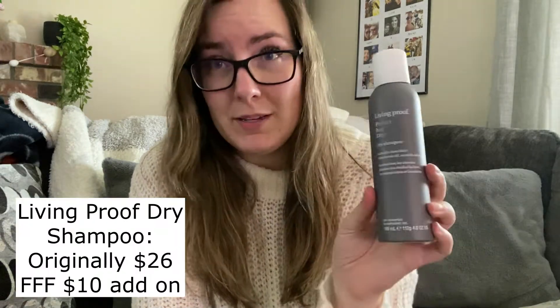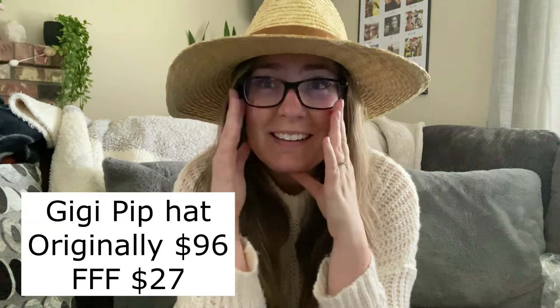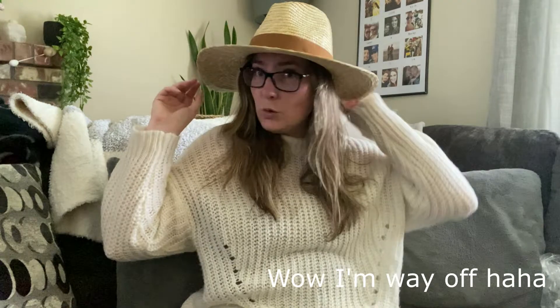You could get the other option for ten dollars, and I got this Living Proof dry shampoo for $10 — it's normally like $20, so I'm saving ten dollars. It is my favorite dry shampoo, it is amazing, honestly worth the money, which I never thought I'd say about dry shampoo. The other thing I got was a hat. I've been wanting a floppy hat for a while — they're always like $20-something. This one was $29 and it's a really good brand, probably $50 or $60 full retail.